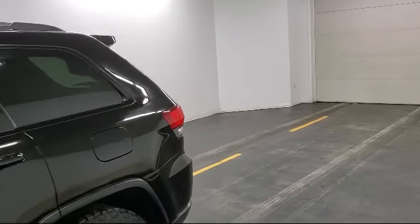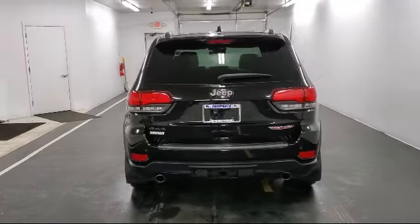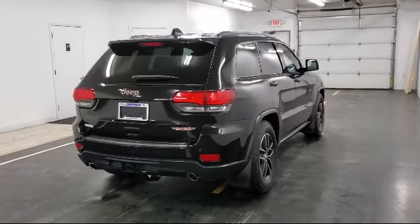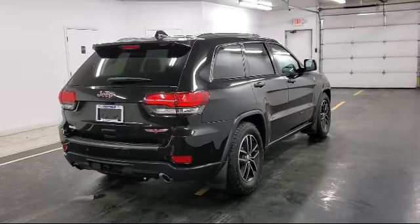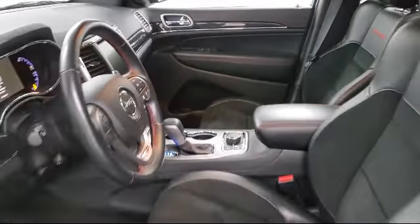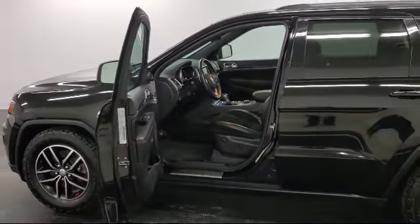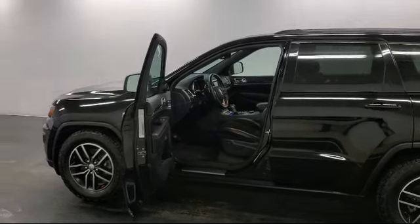It also features power door locks with auto lock feature, three 12-volt DC power outlets and one AC power outlet, proximity key for doors and push-button start, fog lights, cruise control, engine auto stop/start feature, and has less than 60,000 miles on the odometer.